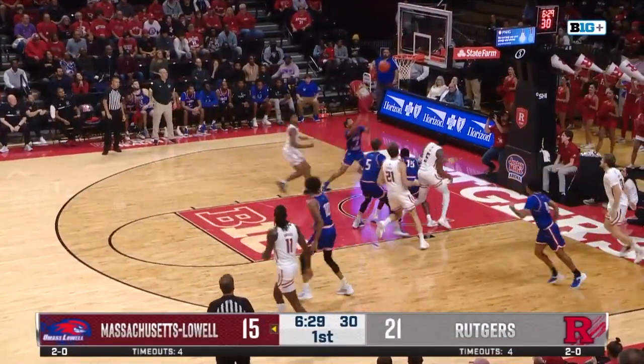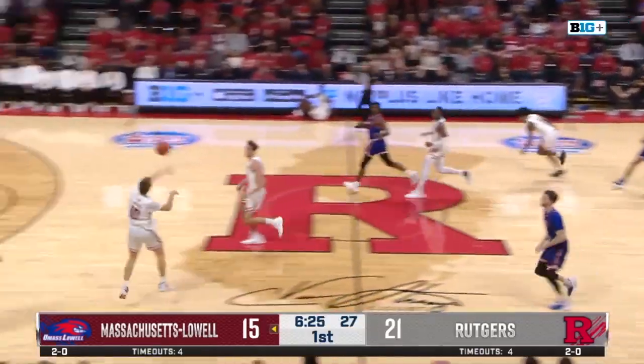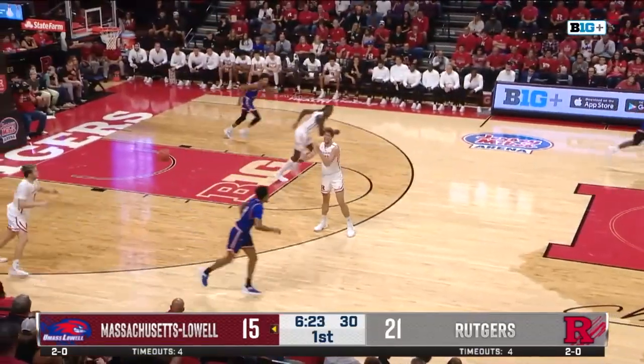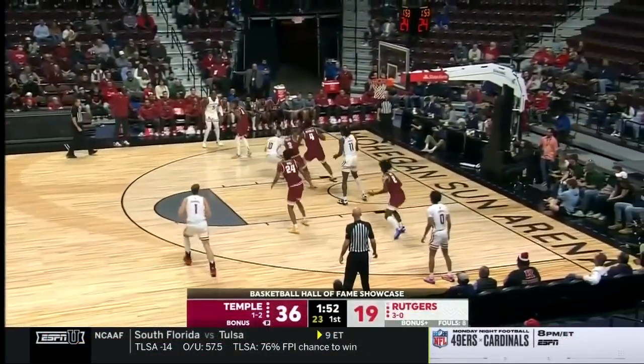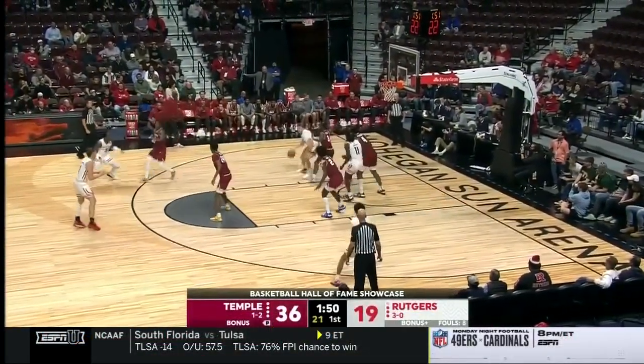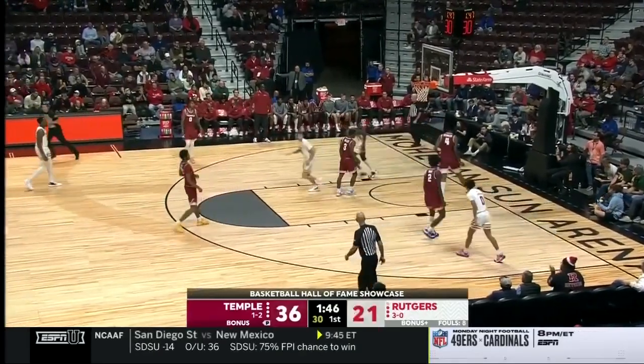Spencer with the grueling fadeaway — no. Outstanding defense there by Everett Hammond. That's the second time he's done that as Maslow turns it over. Cam Spencer, last year's Patriot League scoring champion at Loyola, Maryland. Going to work in the paint, and he trickles it over the rim.